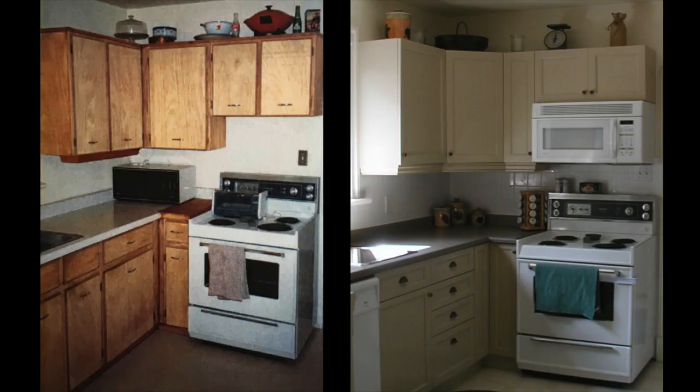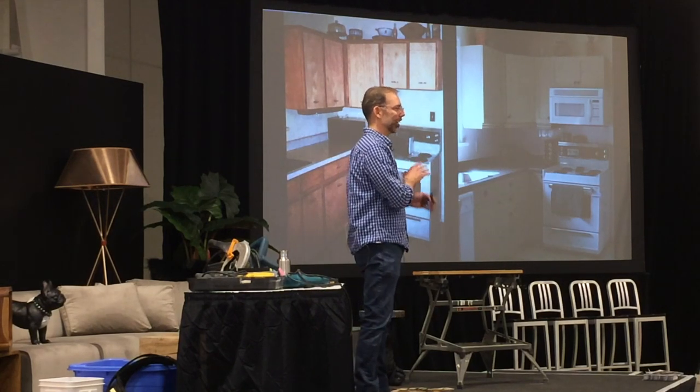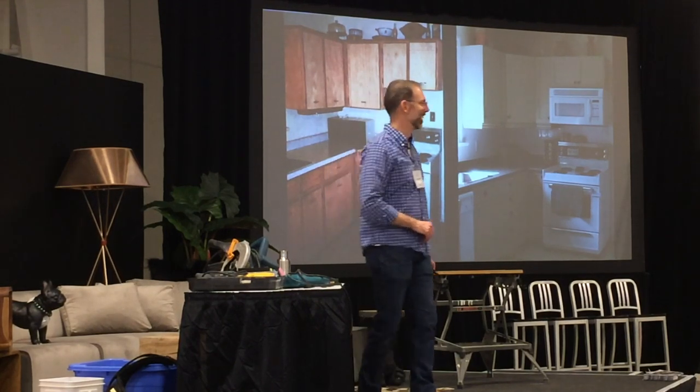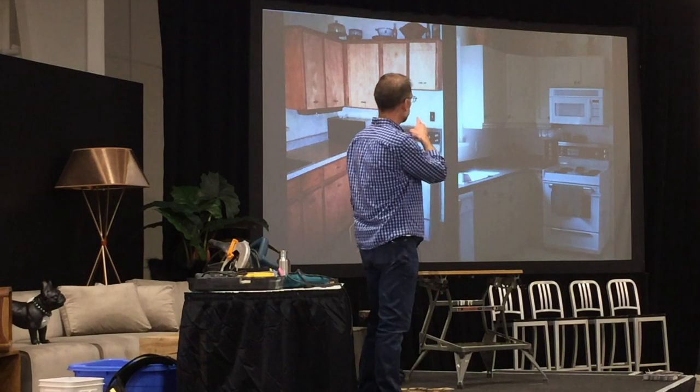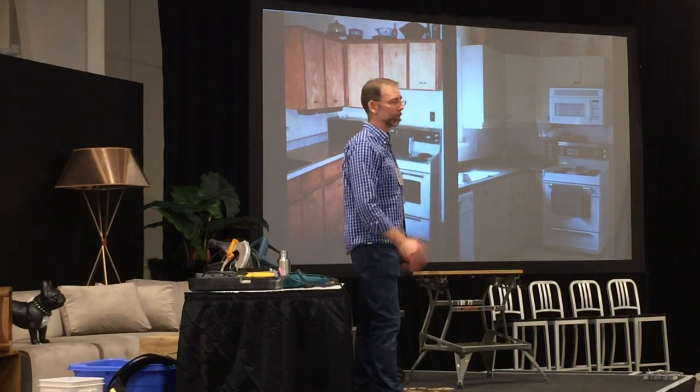The second project: on the left was our original kitchen with the original wallpaper behind those cabinets. On the right was our kitchen renovation — I built 23 cabinet doors, bought some cabinets and built cabinets where I needed them. This was the late 90s, so back then this was a very stylish kitchen. In retrospect we should have upgraded that stove, but as new homeowners money's tight, so that wasn't in the budget.